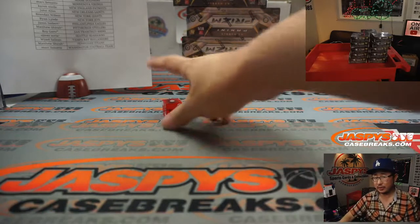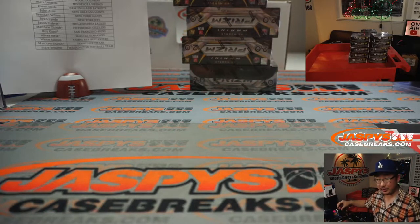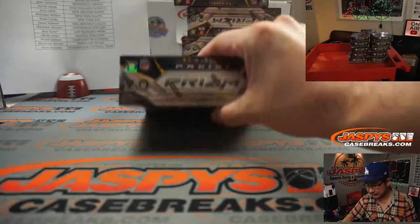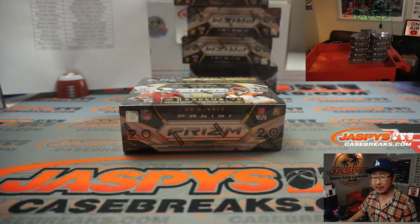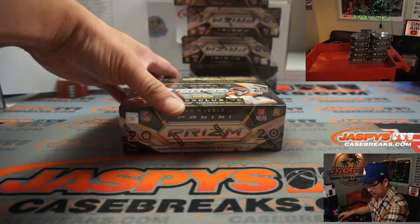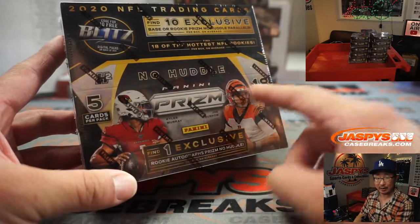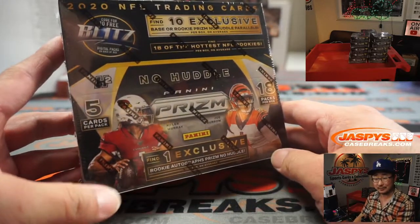Tanner, what is your... Oh, are you Tommy John? If so, you won the Ravens. I think that team giveaway video is still uploading. All right, here we go. So No Huddle is kind of like Prism Basketball Fast Break or Prism Baseball Quick Pitch. Makes sense, right? No Huddle.